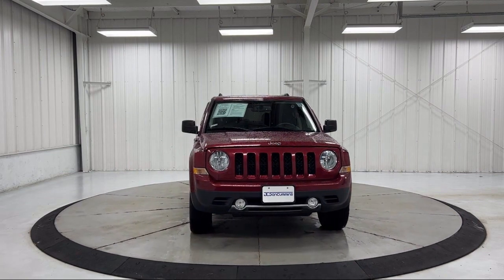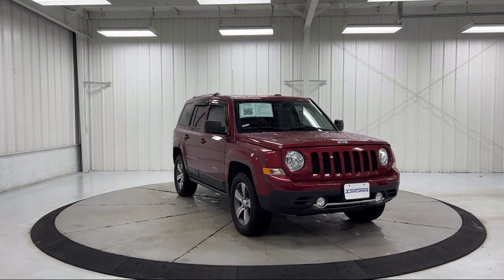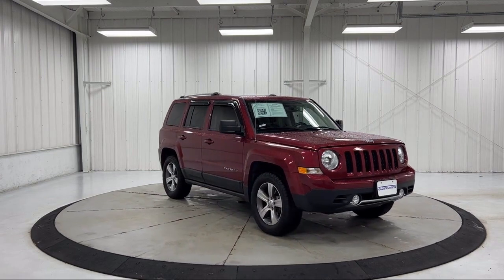It also features an outside temperature display, alloy wheels, electronic stability control, and has less than 35,000 miles on the odometer.